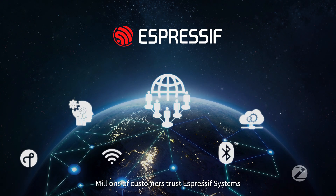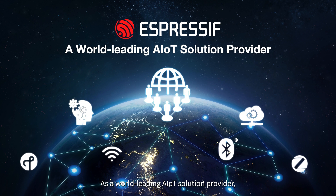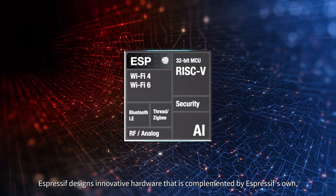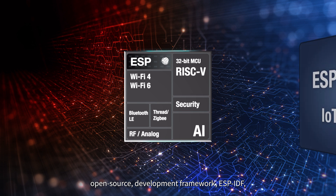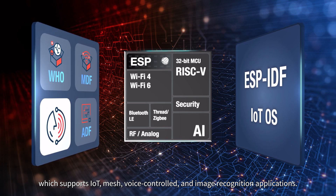Millions of customers trust Espressif Systems with powering their AIoT products and applications. As a world-leading AIoT solution provider, Espressif designs innovative hardware that is complemented by Espressif's own open-source development framework, ESP-IDF, which supports IoT, mesh, voice control, and image recognition applications.